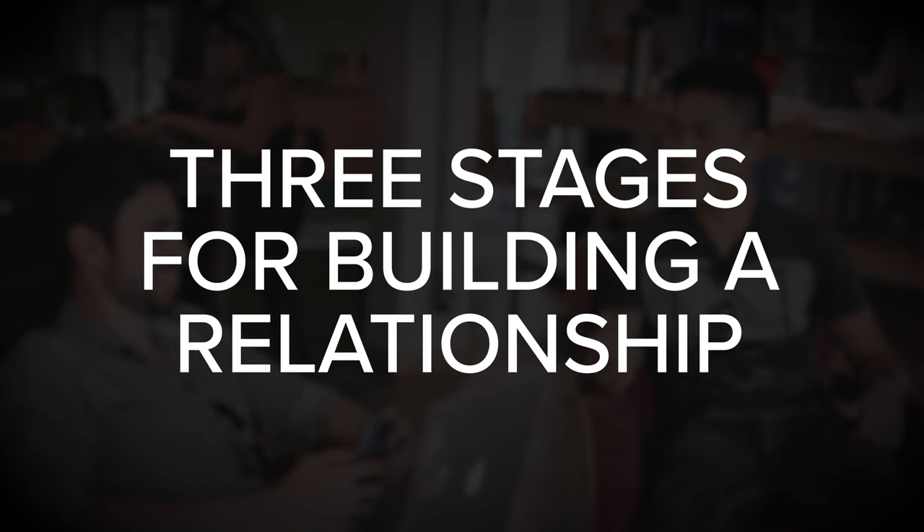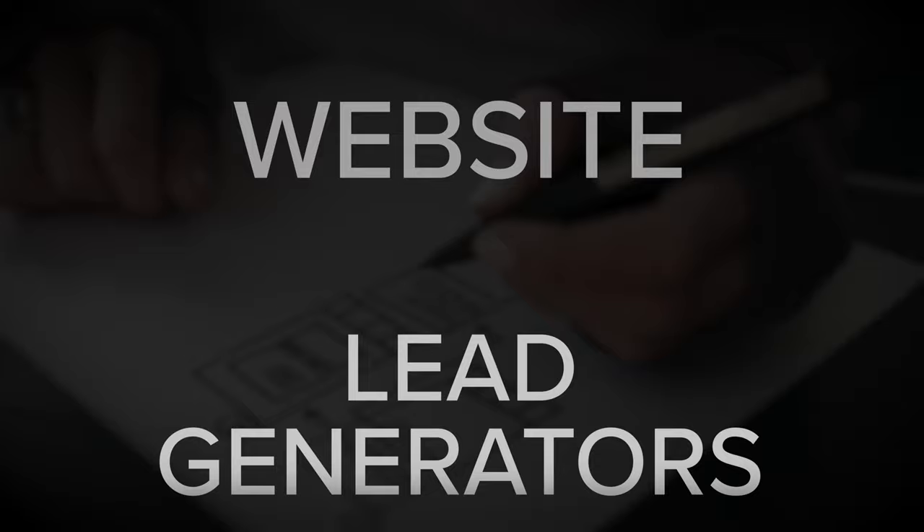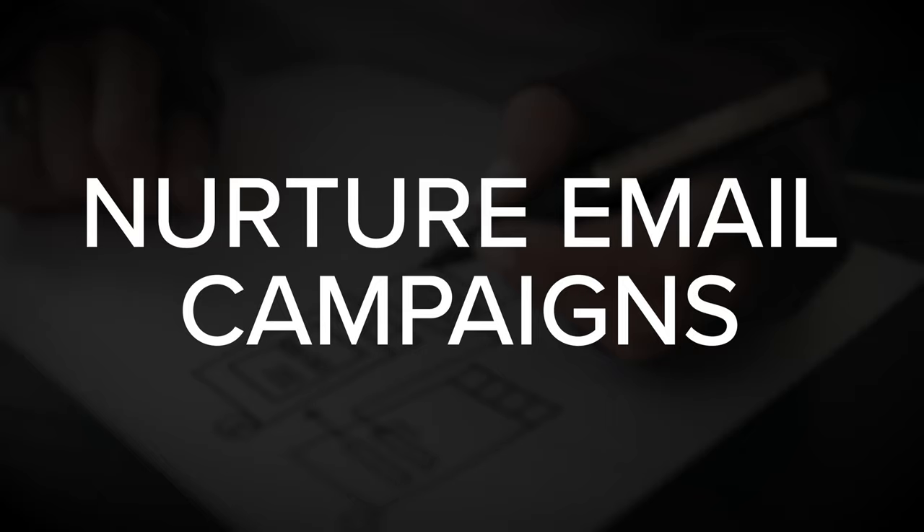A sales funnel is the foundation of an effective marketing strategy — it's what we use to guide potential customers through the three stages of building a relationship. The book covers how to construct five marketing components you need to guide customers through this process: number one, a one-liner; number two, a website; number three, lead generators; number four, nurture email campaigns; and number five, sales email campaigns. These elements work together to move people through that three-step process.